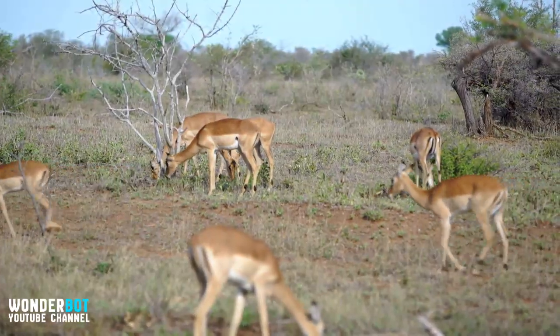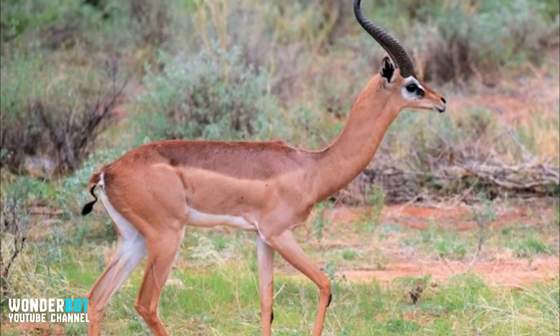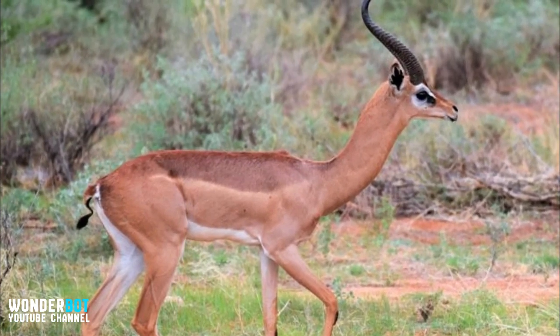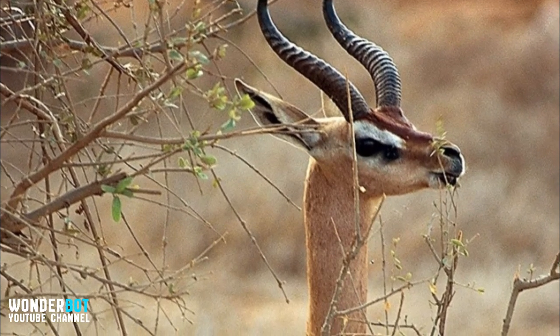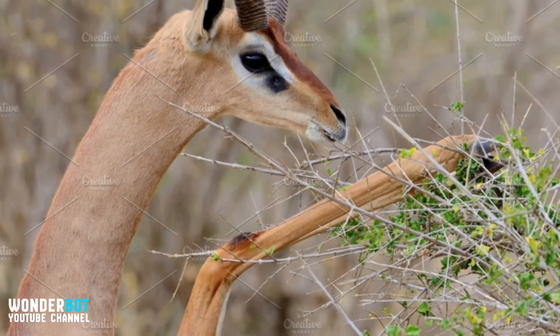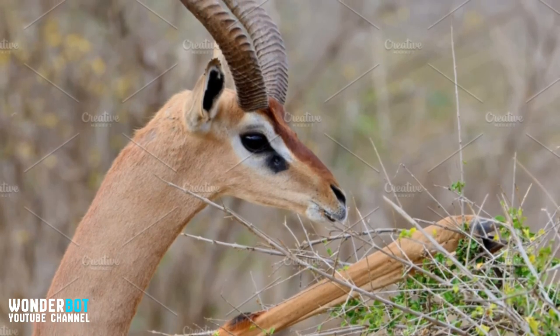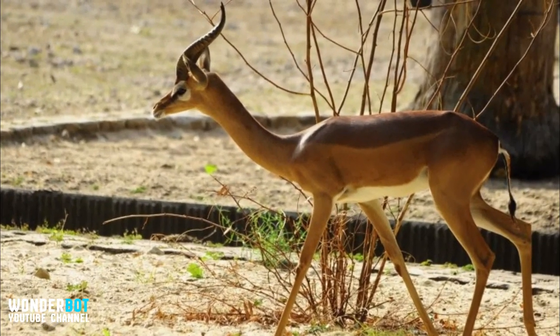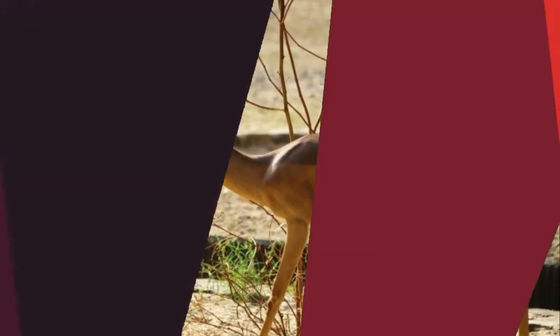Gerenuk — better known as the Waller's Gazelle, this antelope species is quite an interesting one. Gerenuks have extremely prolonged necks and skinny legs. While most antelopes get their food from the ground, chewing on different types of grass, the Gerenuks are able to stand on their back feet. This enables them to reach leaves and shoots found in the African savannas. They stand tall on their back legs and eat from the acacia tree while supporting themselves with their front legs. Unfortunately, this adaptation has left them vulnerable when running, as their fragile legs do not offer much speed when they find themselves in a position of prey.